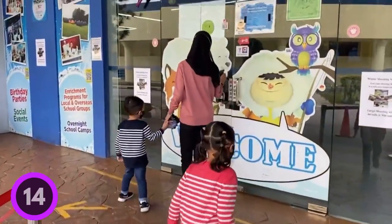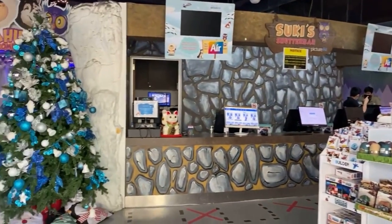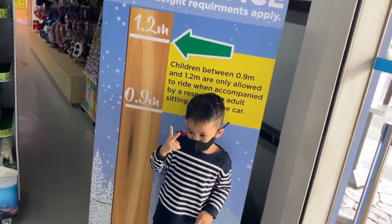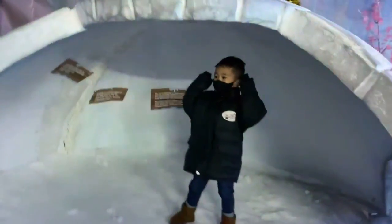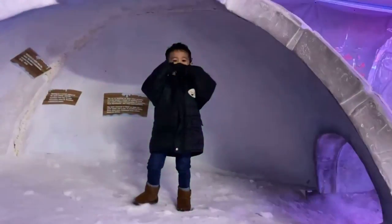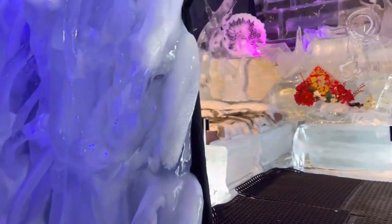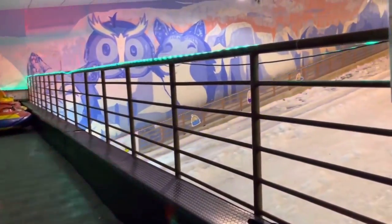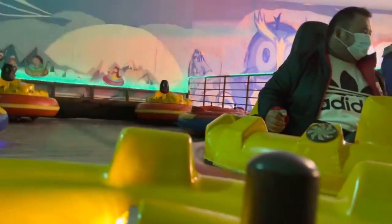Number 14: Snow City. Snow City is Singapore's first and only indoor snow center, located in Jurong East. The center features a 60-meter slope for tobogganing, sledding, and tubing. For a unique and memorable experience, look no further than Snow City, especially if you have young children. The center is open all year round, so you can enjoy the snow even during Singapore's hot and humid weather. There's also a snowball fight zone, an ice-climbing wall, and an ice-skating rink.